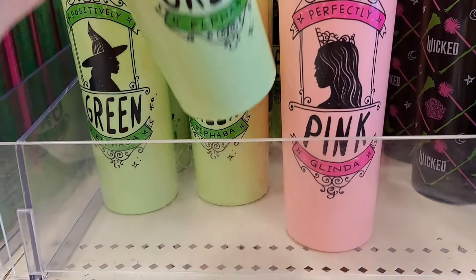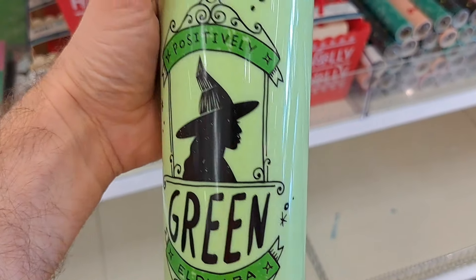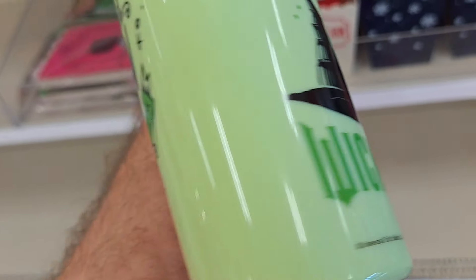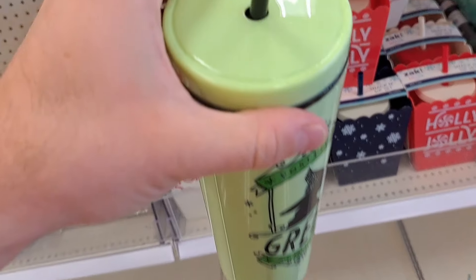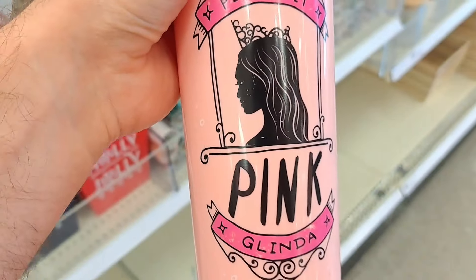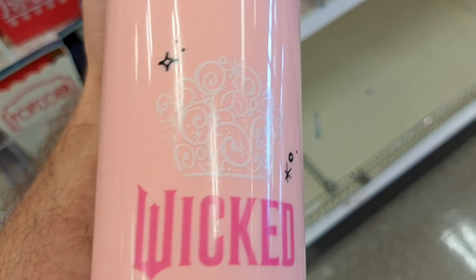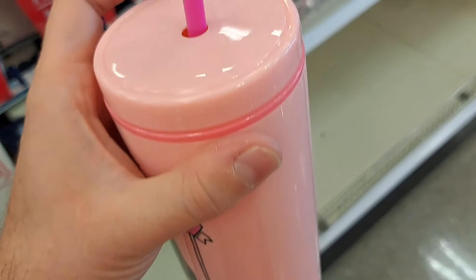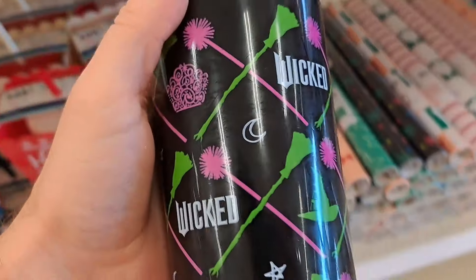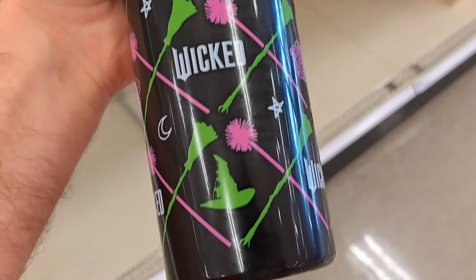Got some drinking cups up here. 'Positively Green Elphaba' — got the hat with the logo on the back. Got the Glinda cup — 'Perfectly Pink Glinda' — with the crown and the Wicked logo. Got another one here with the logo too.